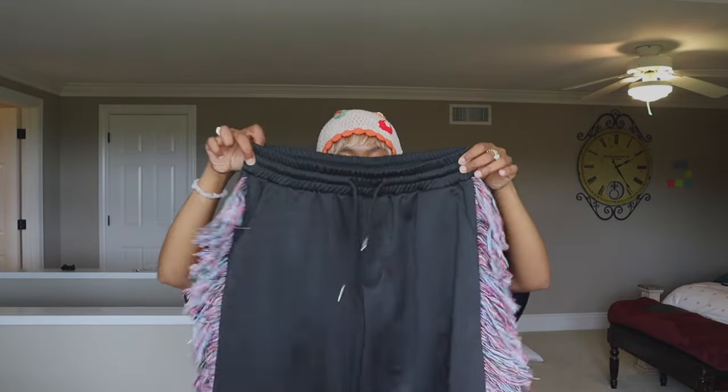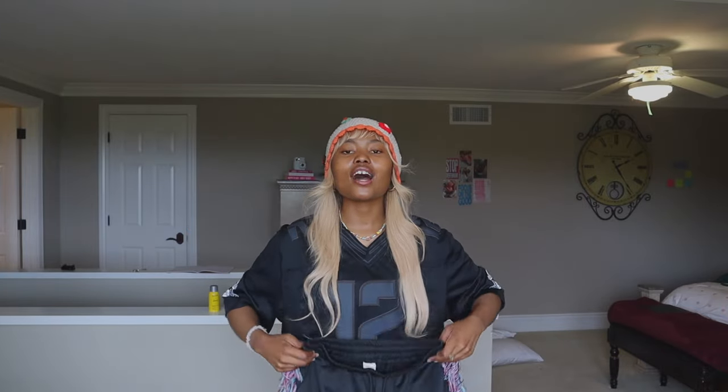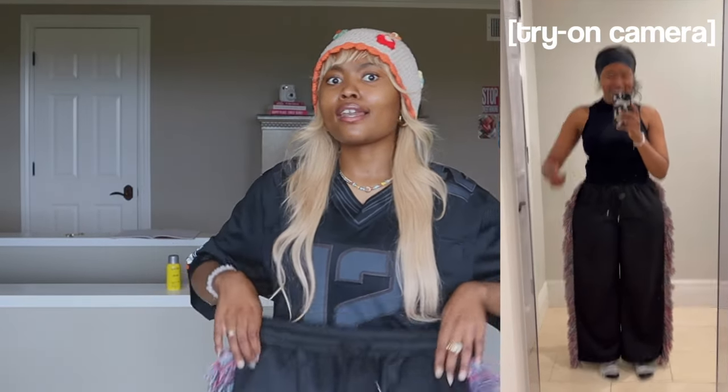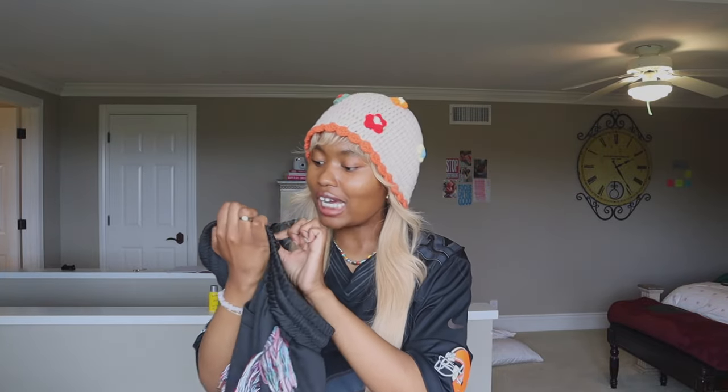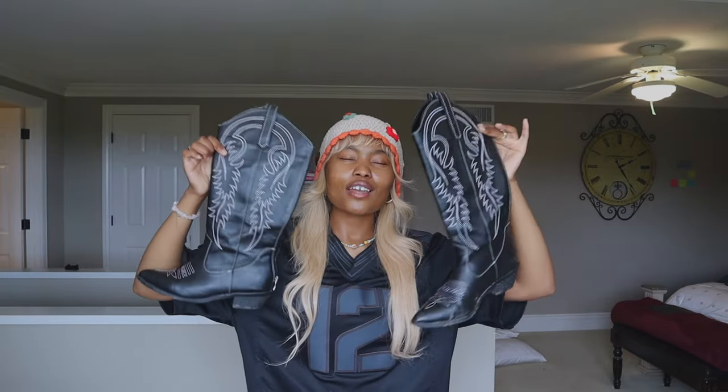These pants are giving cowboy vibes — they're so fun. I didn't expect them to be a track pants material; on the website they looked like sweatpants. But I enjoy them anyway and could wear them forever. They fit well — I have long legs and sometimes pants don't reach all the way down, but these go all the way to my feet. I got them in a size large, and I'm shocked because I expected to need an extra large.